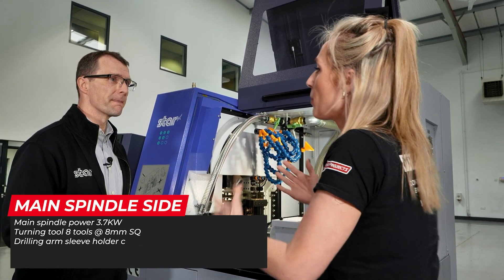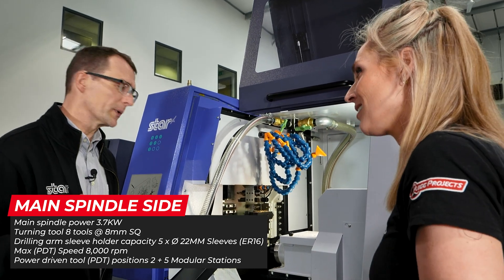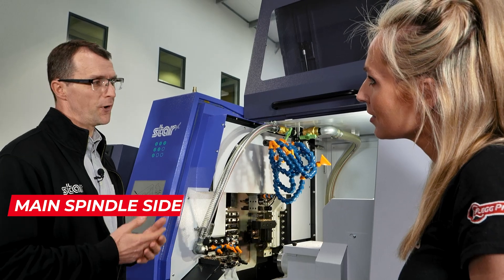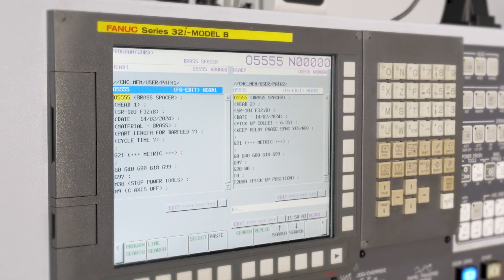What's the leap of faith people are making to go for a machine like this? Is it complicated? It's not complicated - I think that's a bit of a myth. Sliding head technology has evolved over the last few years, so they're a lot easier these days to program.